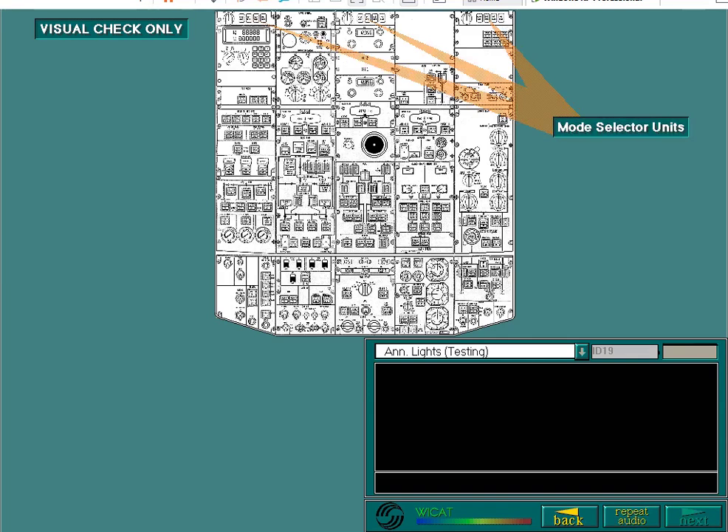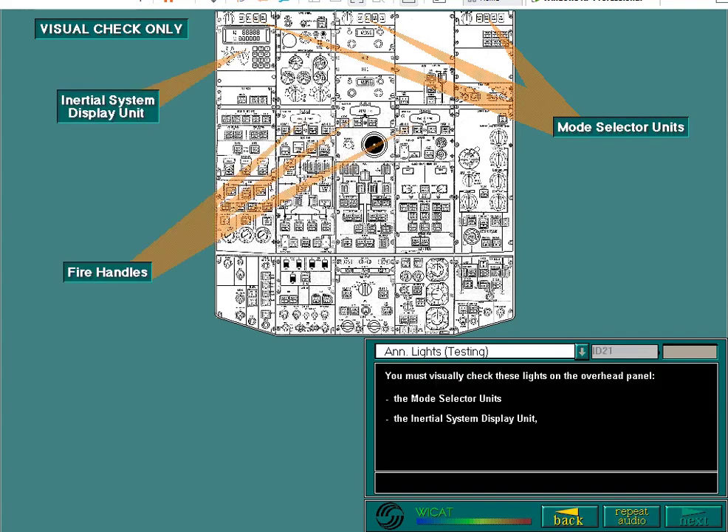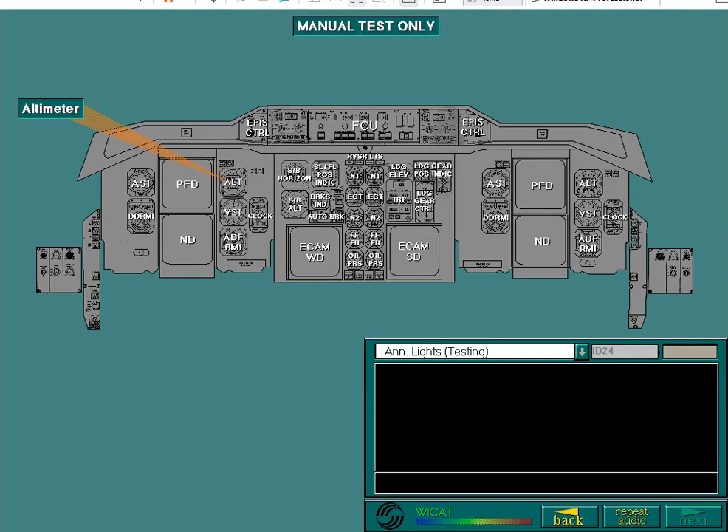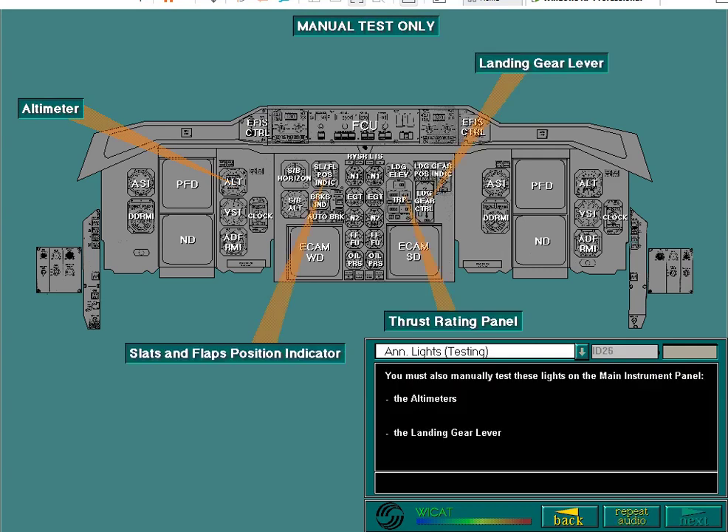You must visually check these lights on the overhead panel: the mode selector units, the inertial system display unit, the fire handles, the fuel quantity indicator low level lights, and the engine trim push-button for the GE engine only. You must also manually test these lights on the main instrument panel: the altimeters, the landing gear lever, the thrust rating panel, and the slats and flaps position indicator.